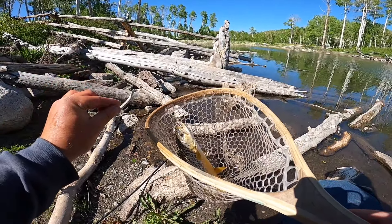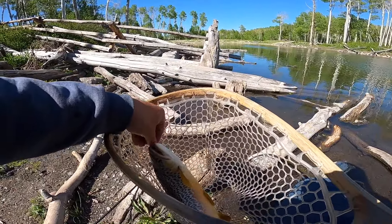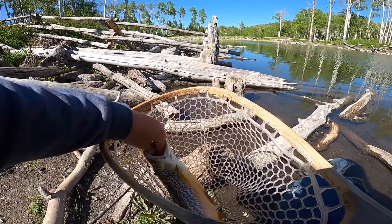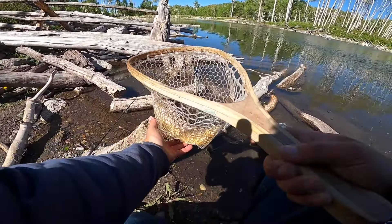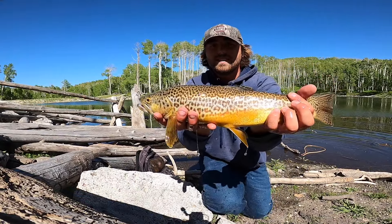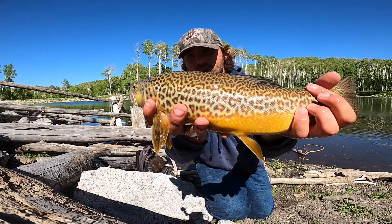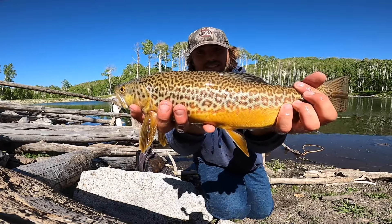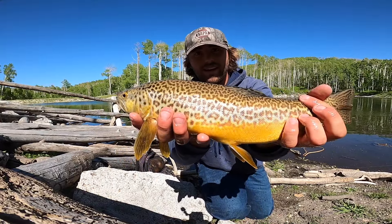He wanted it too — he swallowed that jig. Let's see if we can get it out for him. There we go, that wasn't too bad. You're lucky buddy. Get some pictures of you and let you go. Thanks for biting buddy, man that's a good fish. There he goes.